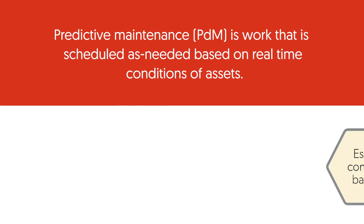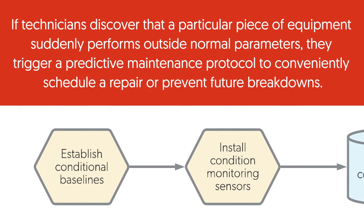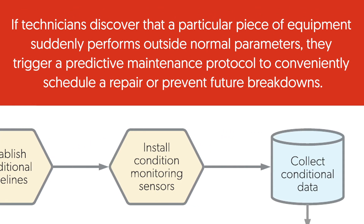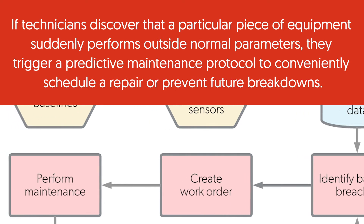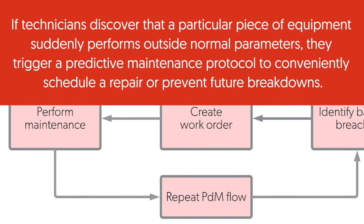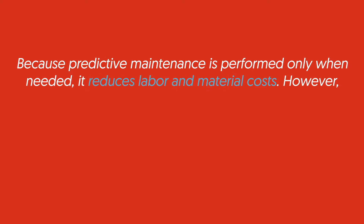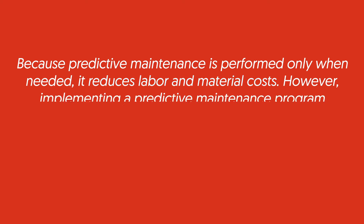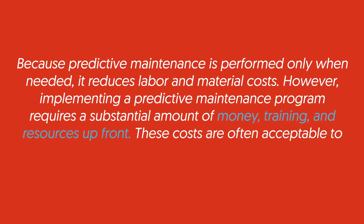Predictive maintenance is work that is scheduled as needed based on real-time conditions of assets. If technicians discover that a particular piece of equipment subtly performs outside normal parameters, they trigger a predictive maintenance protocol to conveniently schedule a repair or prevent future breakdowns. Because predictive maintenance is performed only when needed, it reduces labor and material costs. However, implementing a predictive maintenance program requires a substantial amount of money, training, and resources up front.